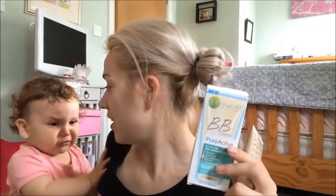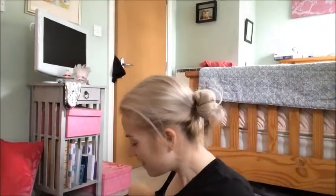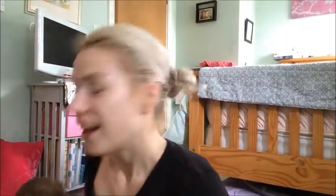I'm going to do a review on the BB Pure Active today and I'll be back later with a review on how I found the product.